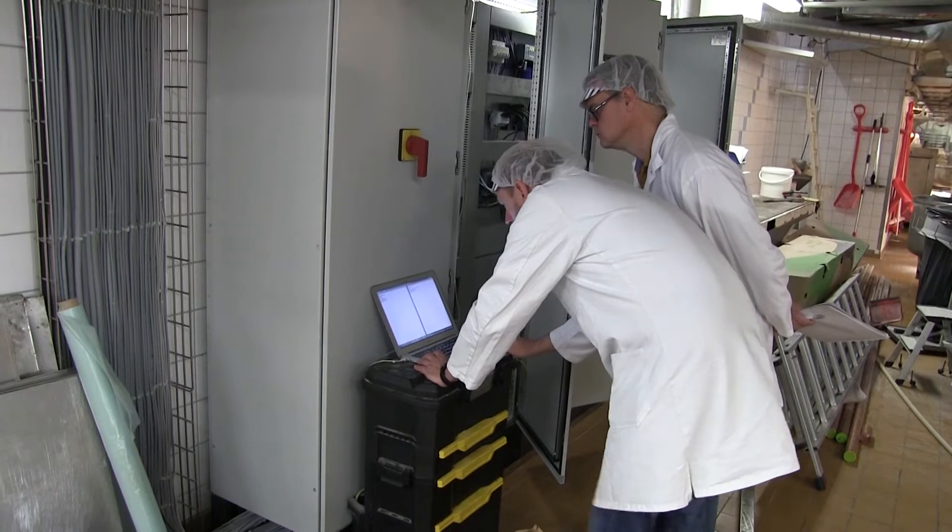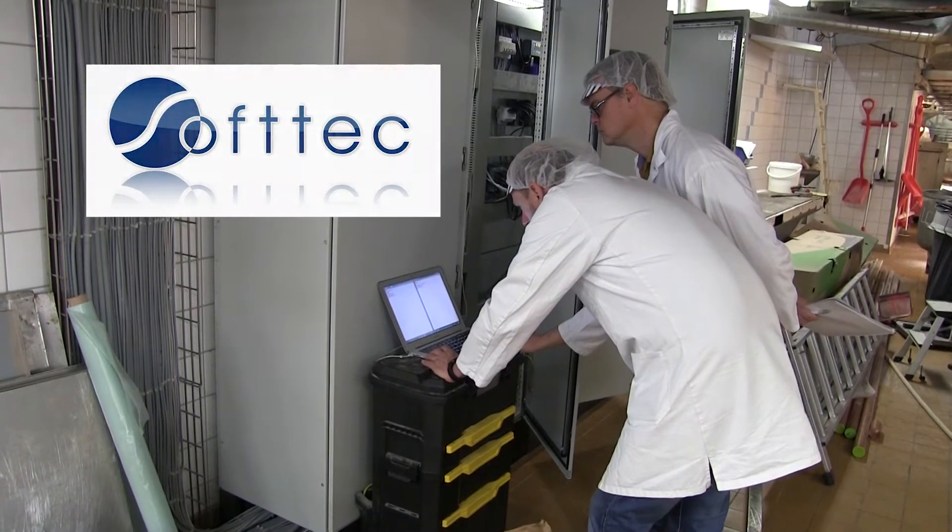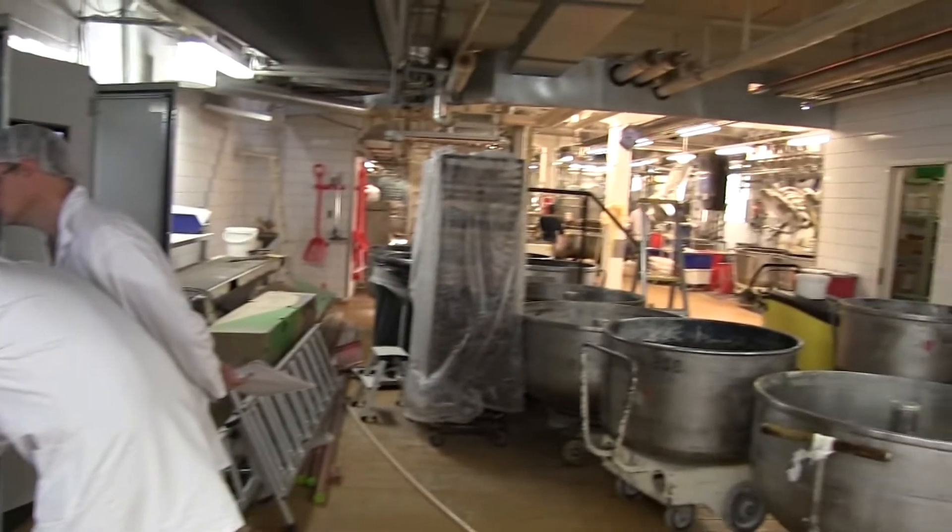The machine builder is Austrian Softeck, who specializes in innovative automation solutions for bakeries. Softeck manufactures machinery for the food processing industry, mainly for bakeries — that's about 95% of their core business. They handle raw material processing, from powder or liquid all the way through to dough.